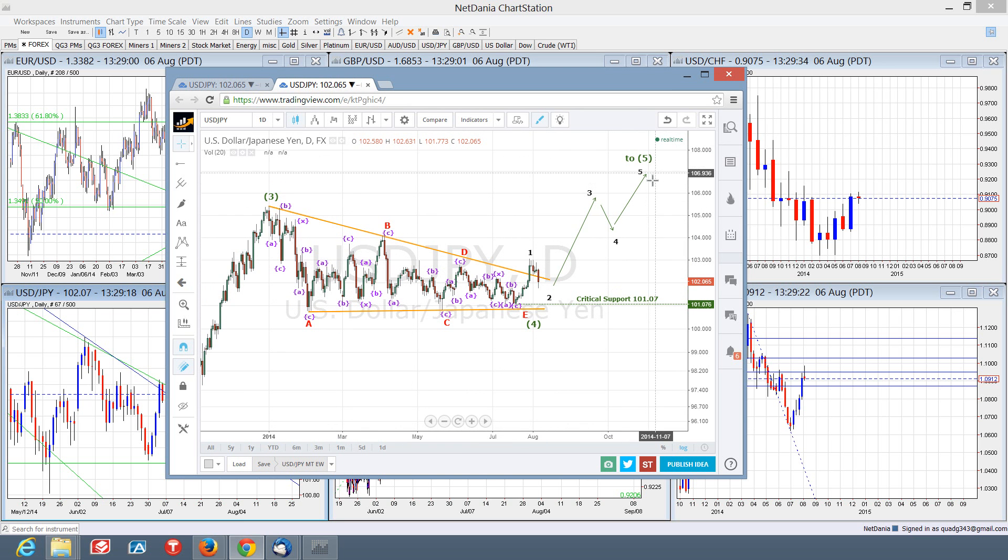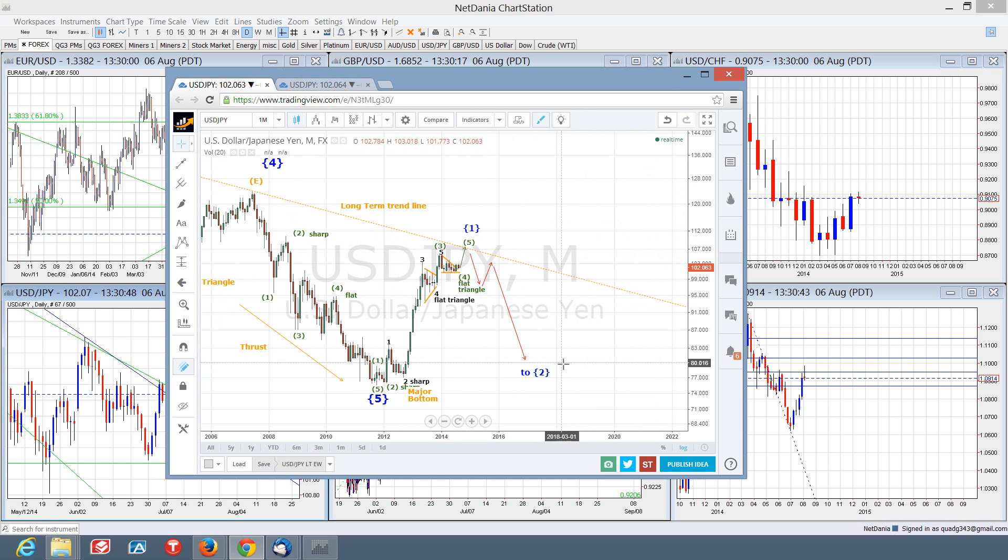Once this five-wave impulse is complete, we'll be looking to get out of long positions and look to enter short for that very long wave two correction to the downside. This whole Elliott Wave pattern is highly dependent upon this critical support right here at 101.07. If, for any reason, that level is broken, then this Elliott Wave pattern is thrown out — it's no good, and we'll have to look for some other pattern to develop. Between this upside move and the resulting correction into wave two, there are thousands of ticks worth of profit that could be had.